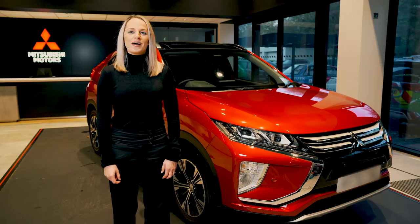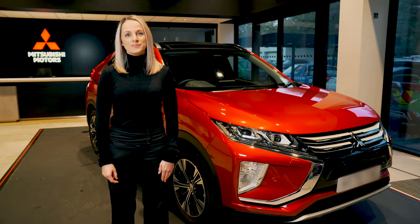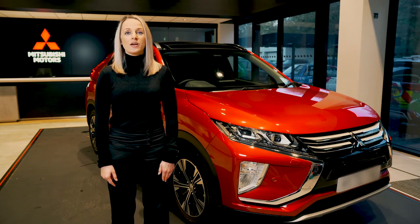And that sums up our walk around of the Mitsubishi Eclipse Cross — a dynamic crossover SUV with plenty of unique features and lots to love.